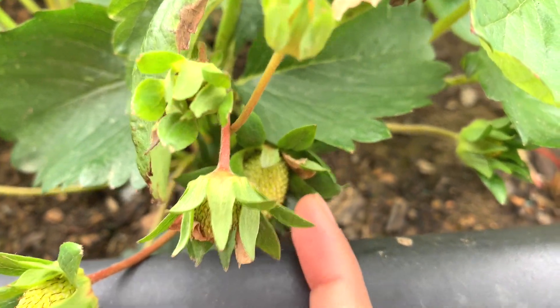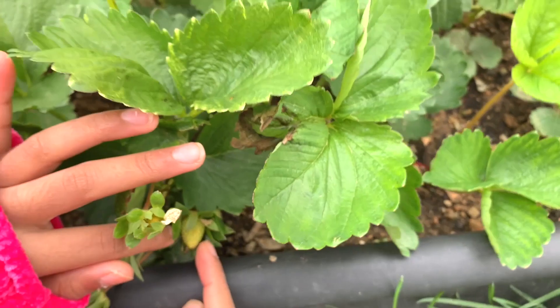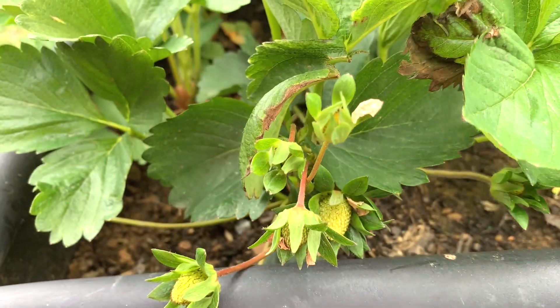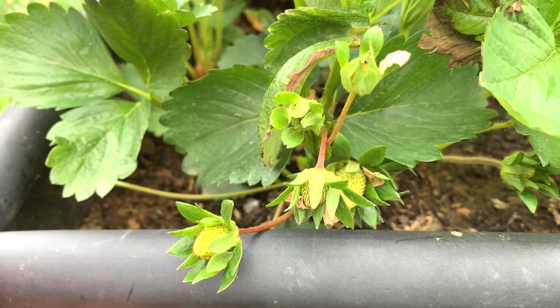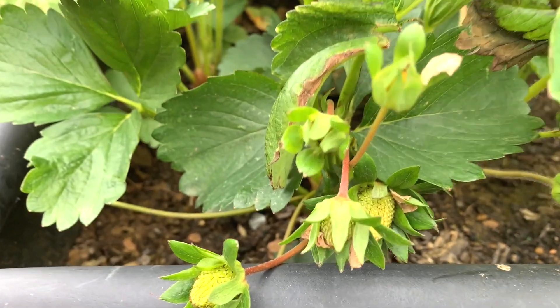These are growing pretty fast too — you can see already the seeds are coming up here. I think these strawberries are gonna be pretty big, because the strawberry we took the seeds from was a pretty giant strawberry — like this big. Really big.